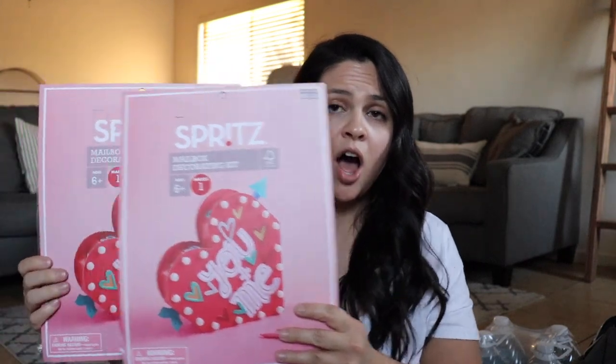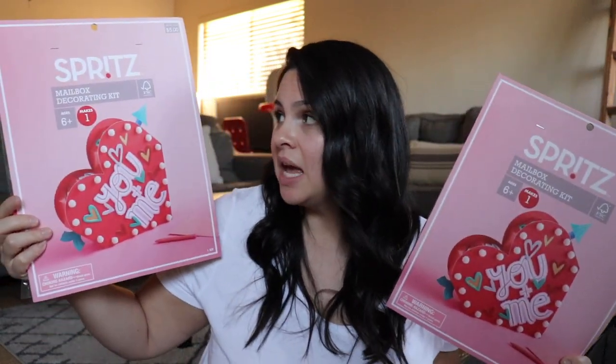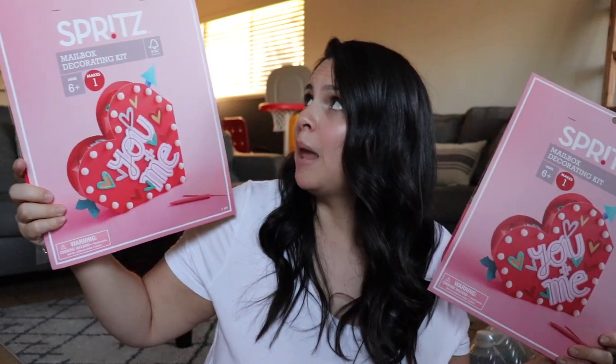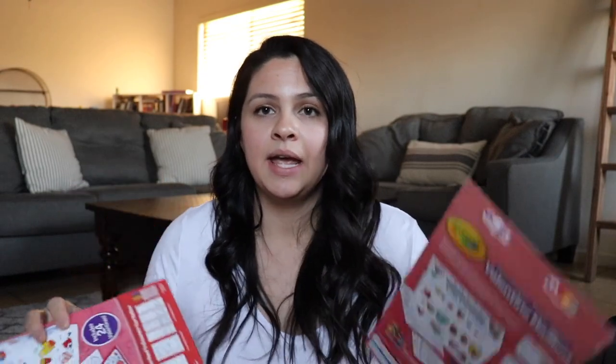I picked up these mailbox decorating kits because there weren't many left in my store and I was afraid there wouldn't be any when I go back for 70 and 90%. These are so convenient for next year — I can just ask the kids which one they want to make. I bought two at $2.50 each. This one is for my son when he gets old enough for a classroom; it was $1.50 and is a DIY mailbox decorating kit — the box isn't included but it comes with all the decorations.